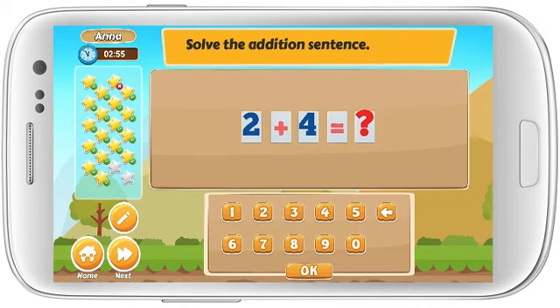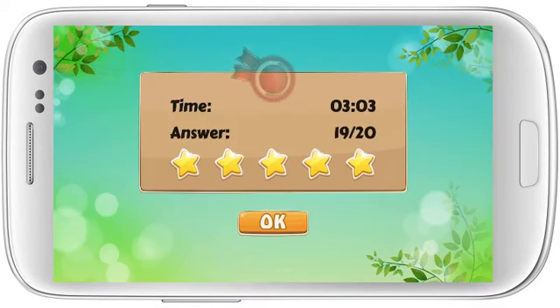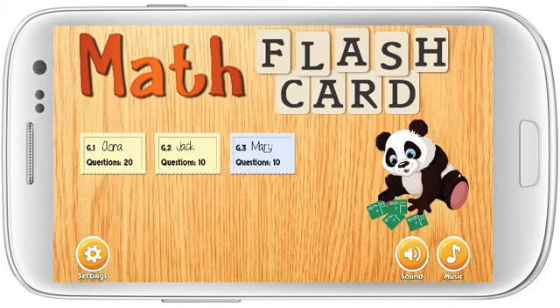Solve the addition sentence. 2 plus 4 equals. Solve the subtraction sentence. 10 minus 0 minus.